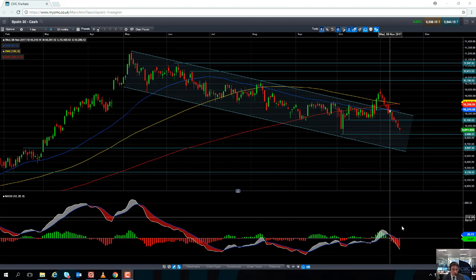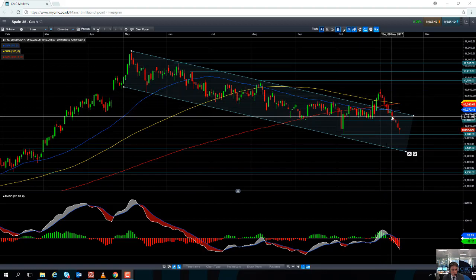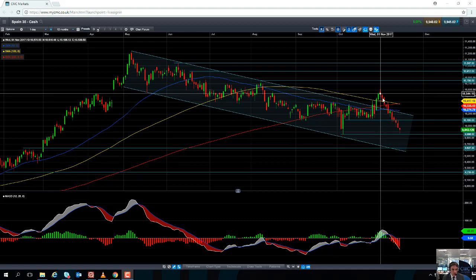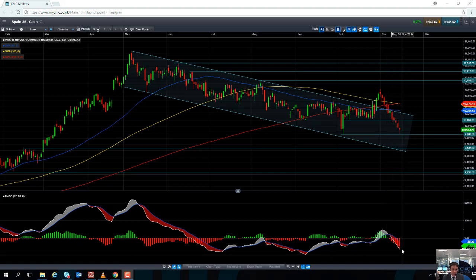Turning our attention to the MACD histogram, we can see when the IBEX 35 was coming off and started to turn over on itself, we saw a very distinct decline in positive momentum. The bulls were running out of steam and the market started to move lower. The histogram indicator then swung to the negative side and has been steadily increasing since. The increase in negative momentum confirms the downward move in the underlying market. This tells us that sellers are now in control of momentum and the rate of selling pressure is actually increasing.